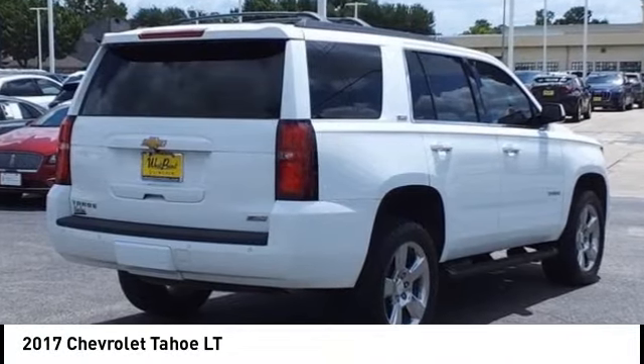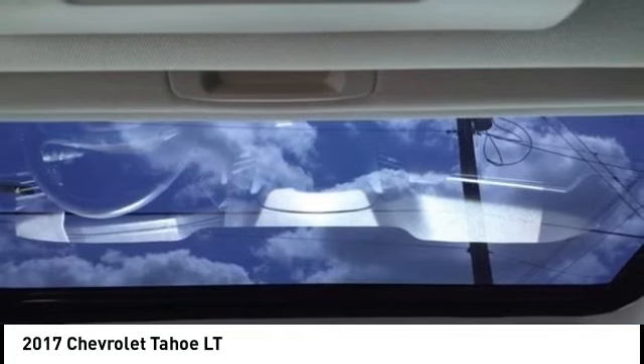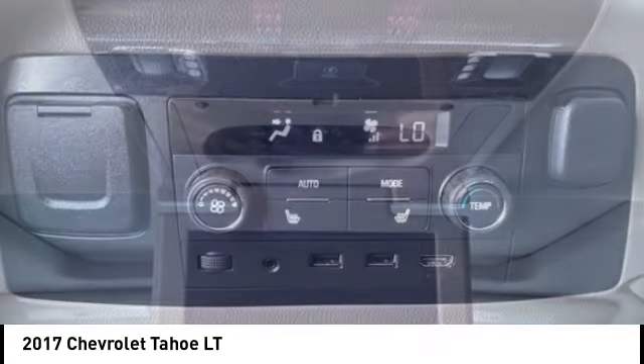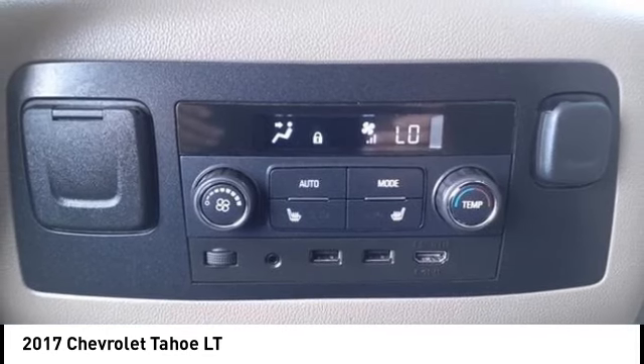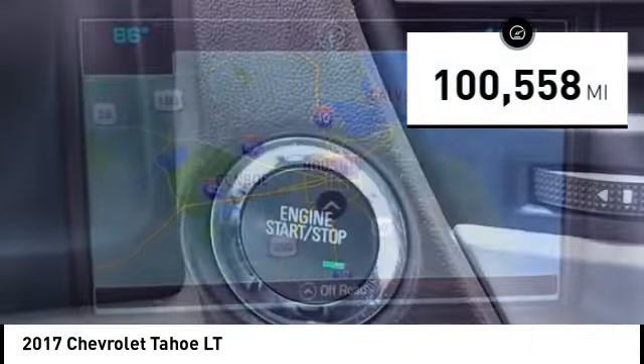You are going to love the 2017 Tahoe. Tahoe has been the best selling sports utility vehicle, accounting annually for more than 25% of all full-size SUV registrations in the United States. This vehicle has less than 105,000 miles.